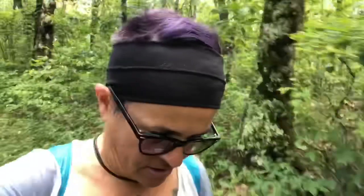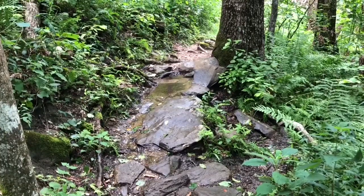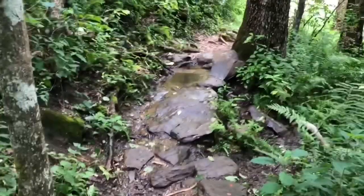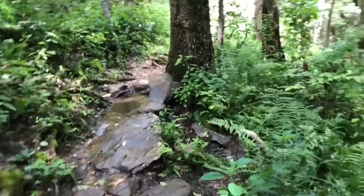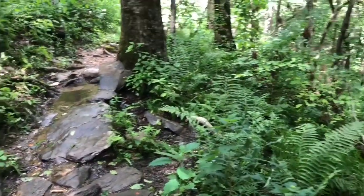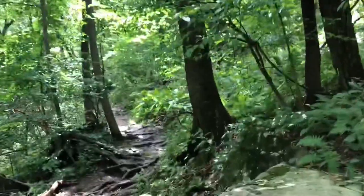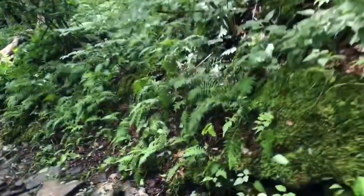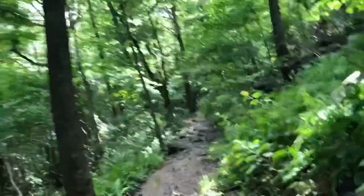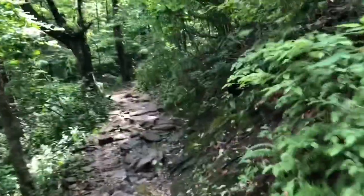I had some lunch — one of those complete cookies, some dried bananas, and some water — and I'm headed back the way I came to my car. According to my watch, it was only 6.25 miles from my car to Springer Mountain, which is probably right because it's 8.8 miles back to the very bottom of Amicalola Falls and I parked at the top.